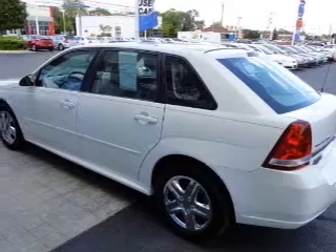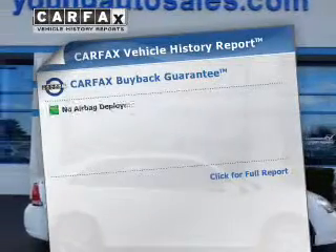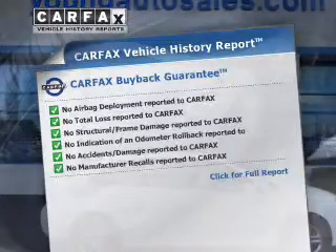Premium wheels give a more luxurious look. The anti-lock braking system will keep you safe on the road. The sunroof lets fresh air in. Know the history on this ride and greatly reduce your buying risk with the included Carfax vehicle history report.